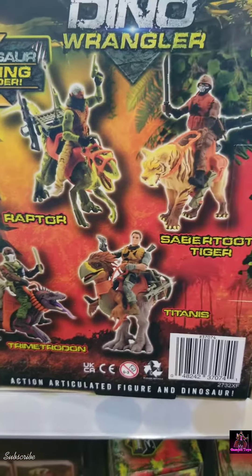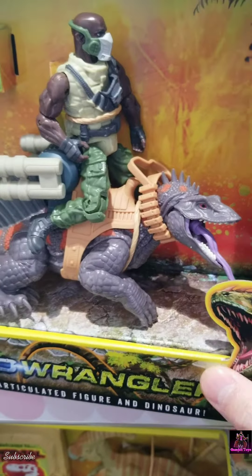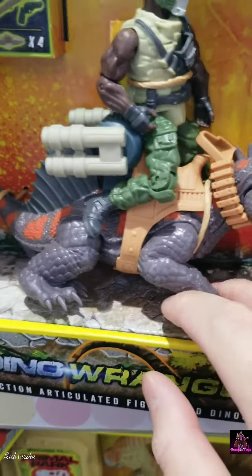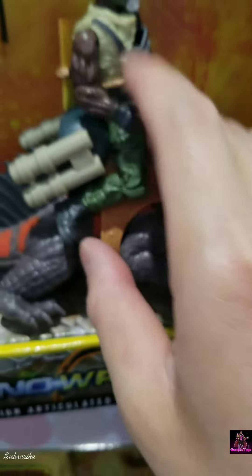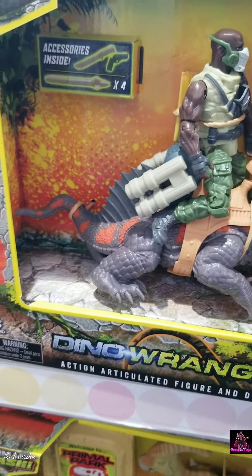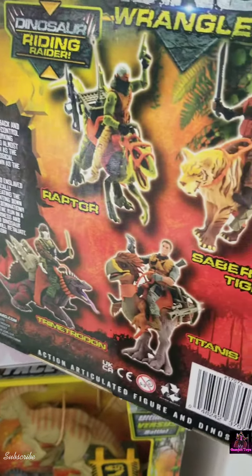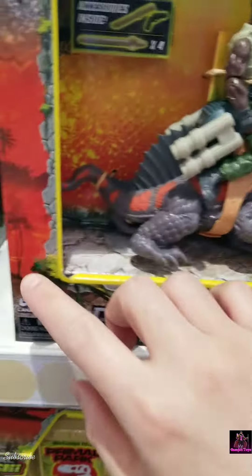That bird on the back gives me Golden Axe vibes, and they have their little mounts. They're pretty cool, they're articulated — not bad at all. I like the accessories, the colors, and for the price — this could be like $9.99 if this is at Walmart — not a bad price.